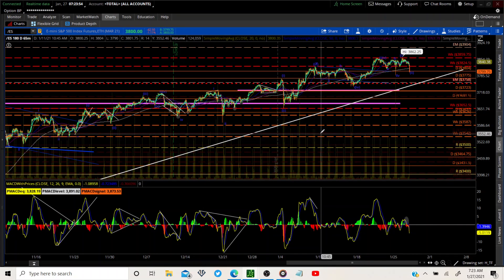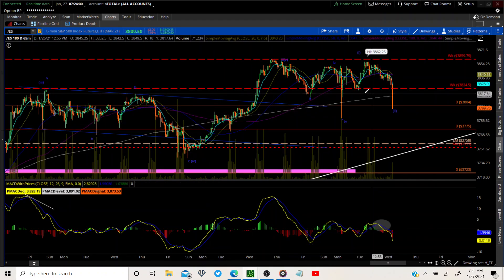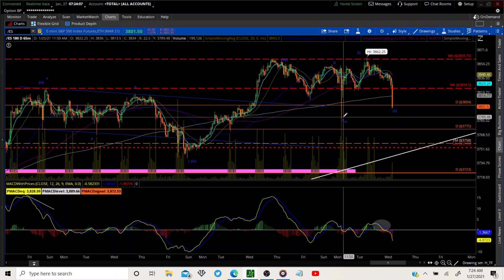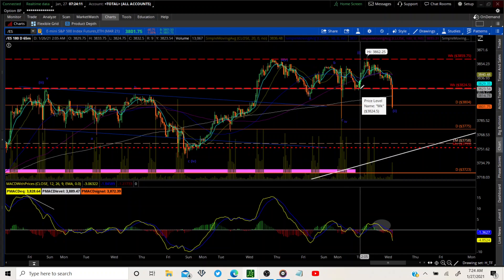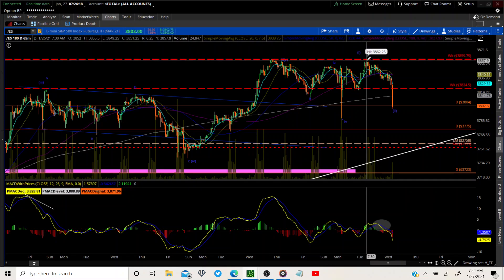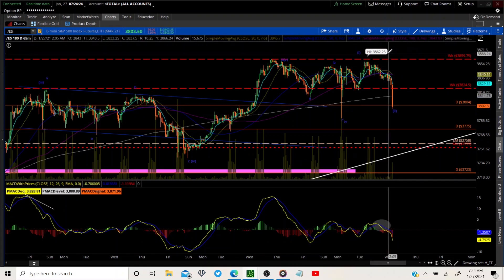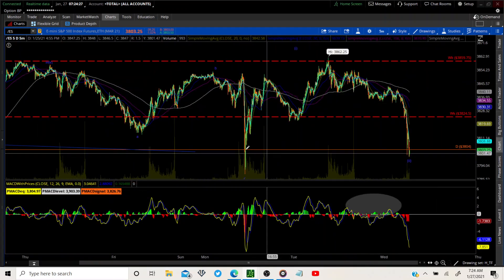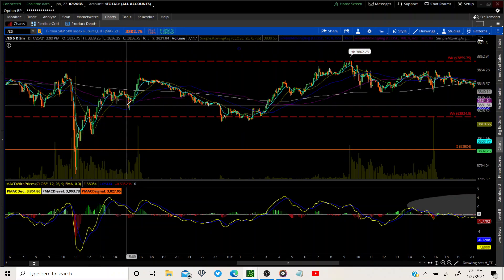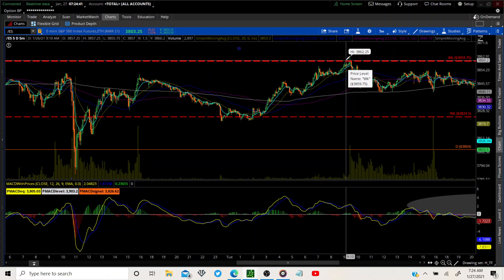On the hourly, let's get real close. We have a wave three and a wave three, and we have the A-B-C correction. Yesterday we were thinking this is a one-two and working on three, but that wave three was just so short. I thought there was a five-count in here, so I really dug in and went to the five-minute chart. Low and behold, we have a one-two, one-two-three-four-five, four-five — a full wave count.